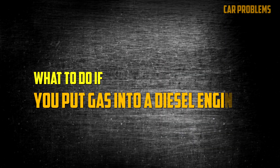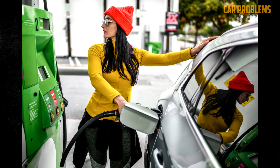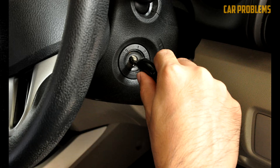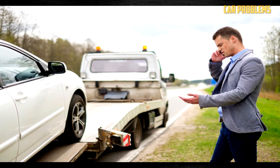What to do if you put gas in a diesel engine? You need to act quickly if you accidentally put gasoline in your diesel engine. Never start the vehicle. If you've already started it, stop it and park it in a secure area. Make a tow truck call. Do not keep on driving your vehicle.